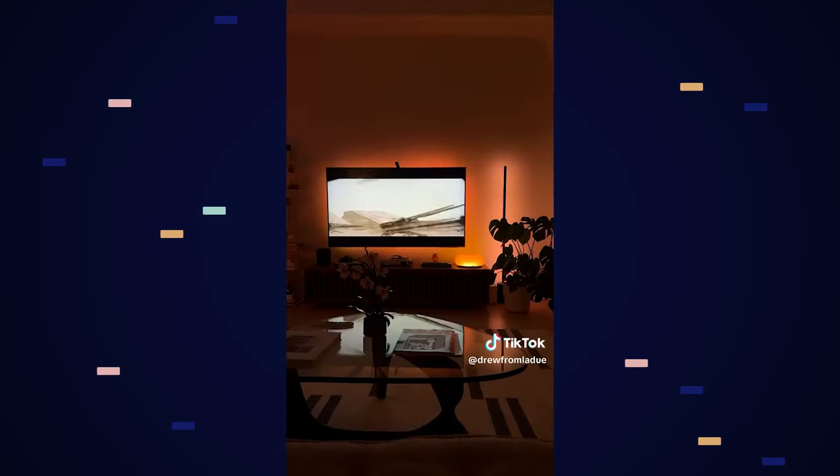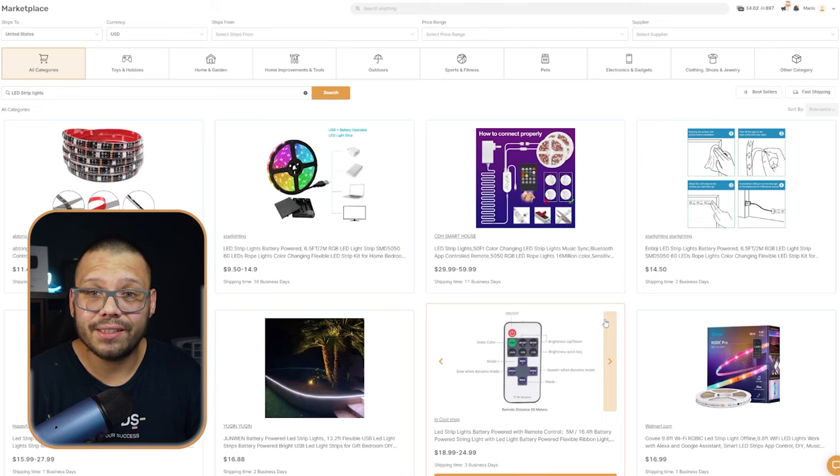If you've noticed, a lot of YouTubers have some sort of neon light somewhere in their setup. A lot of people on TikTok have neon lights on their roofs, corners, shelves, and display cases everywhere. Neon LED lights are insanely popular and very versatile. Best of all, you can find them for pretty cheap.